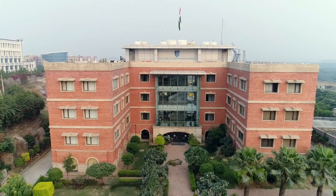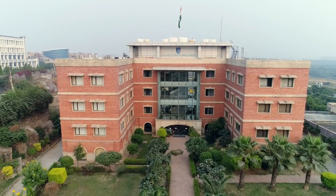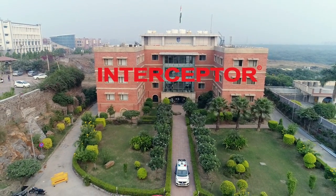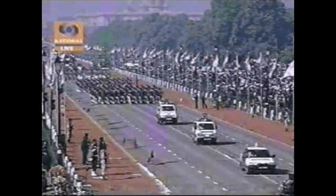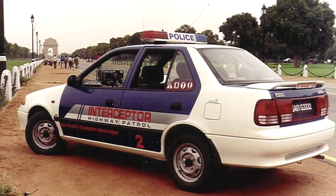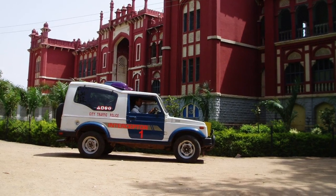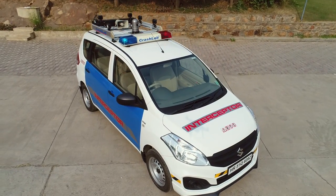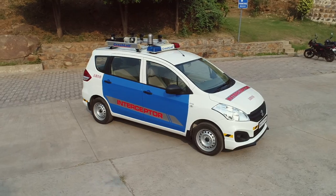IRTE first conceptualized and created the Interceptor in the year 1995. Interceptor is a registered trademark of IRTE. It participated in the Republic Day Parade in the years 1996 and 2001. With years of research and development, deployment experience and technology upgrades, IRTE has now launched the latest version — the Interceptor V8.